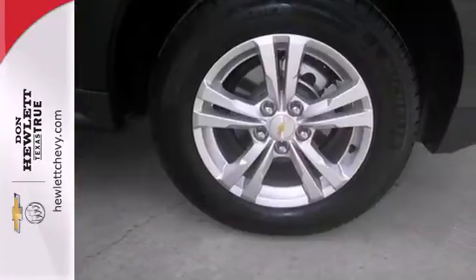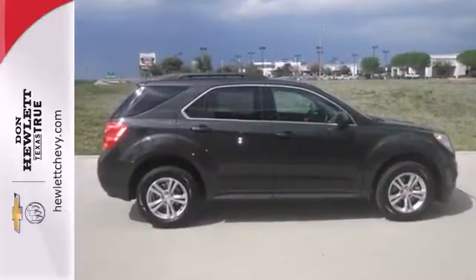It's time for a change, so cross over to the Equinox, coming for a test drive.